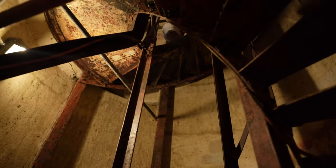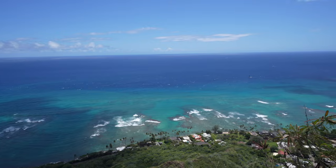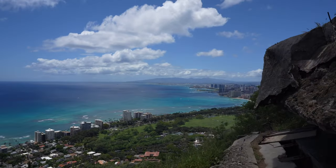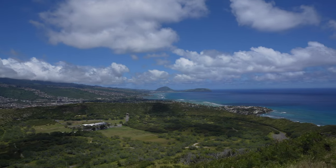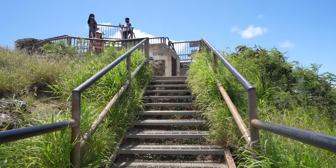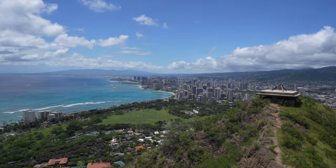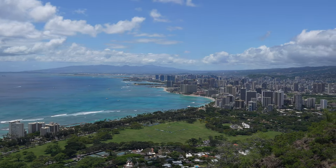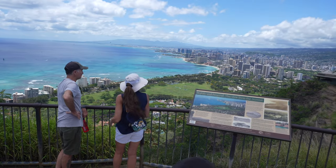It's a bit creepy in here. Well, we're at the top now — final few steps. We made it and it's like the most insane view ever! Time to head back down.